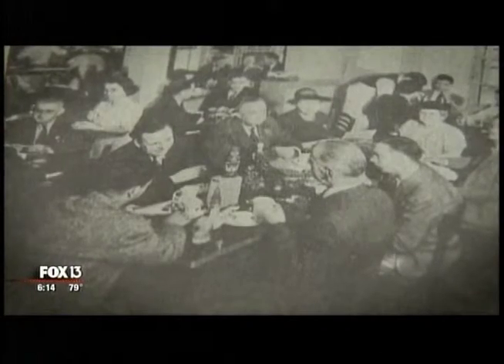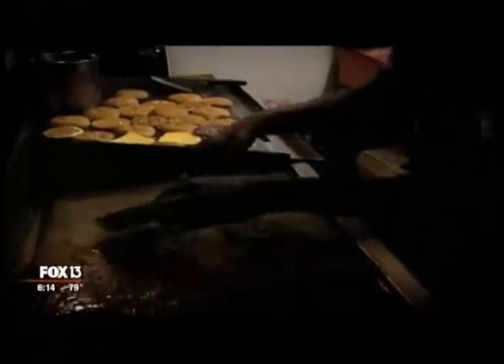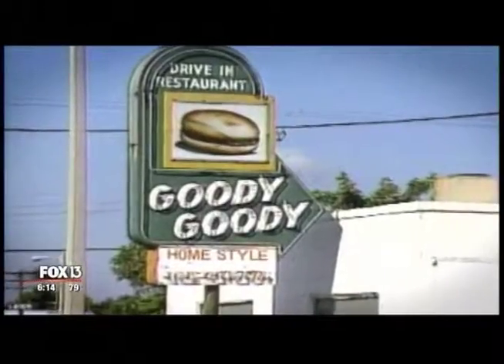For restaurateur Richard Gonsmart, it was a favorite part of growing up here. It's fond memories of going there with my mom and my dad, sitting in the car. Gonsmart bought the rights, the recipes, and the 1940s Goody Goody sign that stood on North Florida Avenue until they closed in 2005.